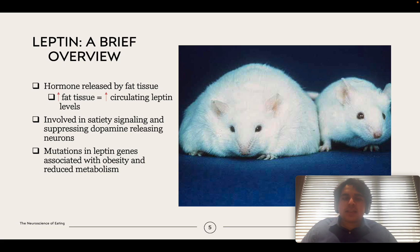Leptin is involved in satiety signaling mainly by suppressing dopamine-releasing neurons, which are involved in reward and pleasure. So leptin decreases the value or reward associated with food. The funny story behind leptin is that it was discovered accidentally when a scientist found a group of mice growing continuously and becoming morbidly obese. Investigating the cause led to the identification of the leptin gene — the obese mice had a mutation meaning they never felt full.